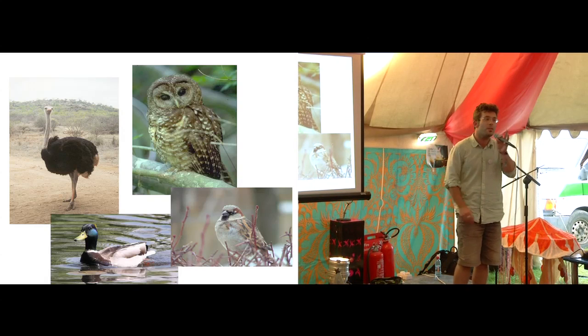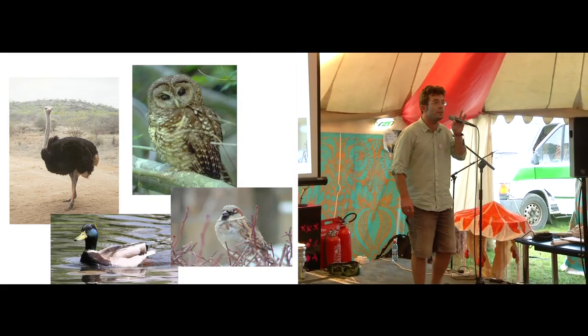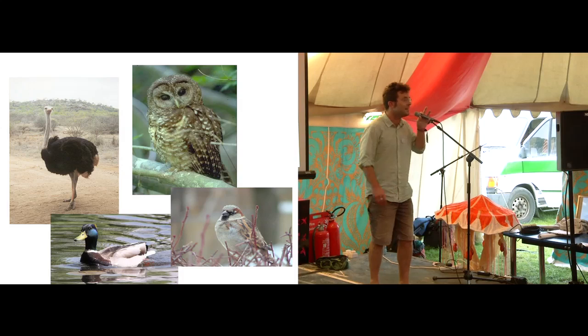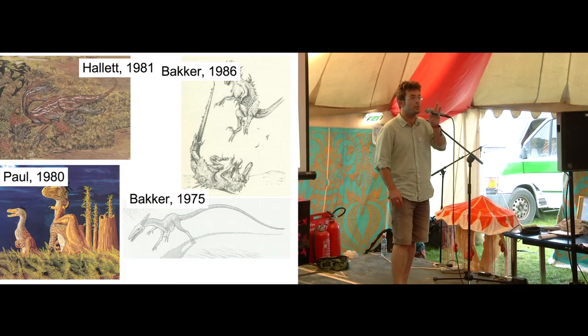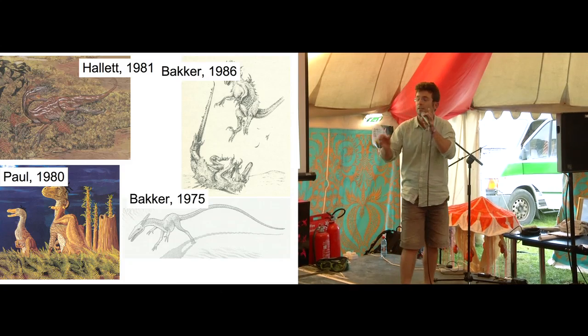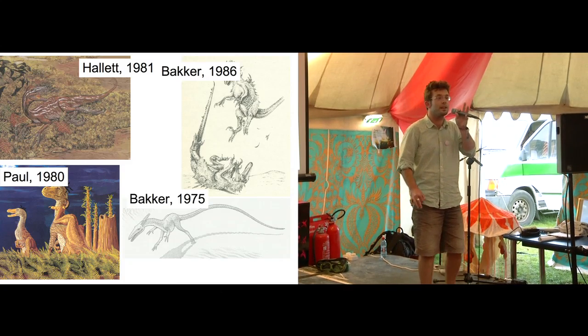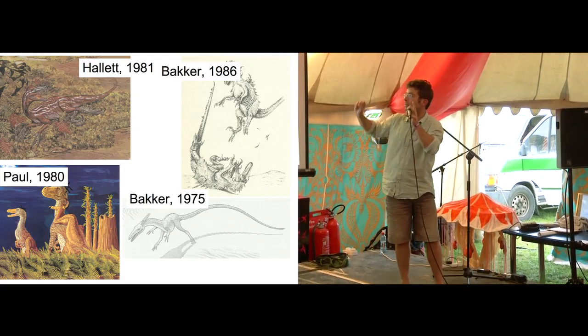Now, of course, we know about more than 10,000 species of living dinosaurs. All of the diversity of birds that we see today are the direct descendants of things like Tyrannosaurus rex and Diplodocus. Artists in the 1980s and 1970s had initially speculated about the bird-like nature of dinosaurs — maybe some of these small taxa had feathers.